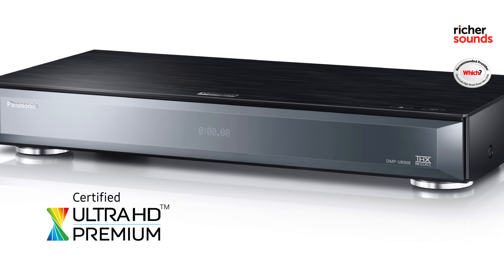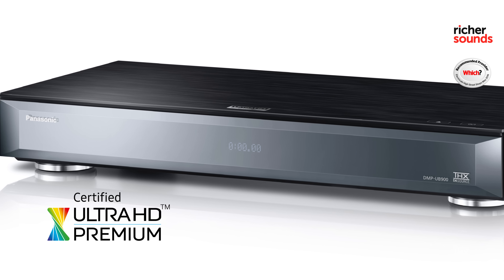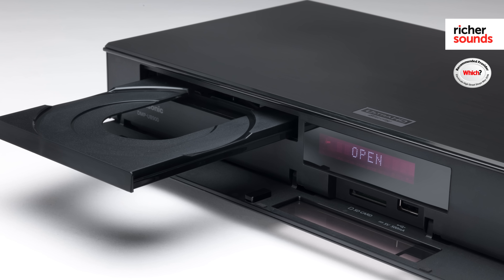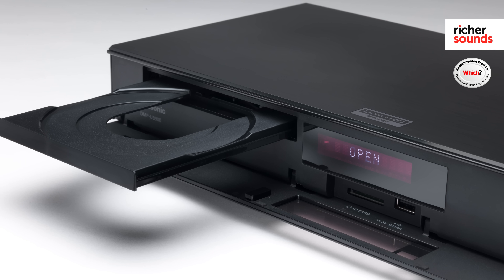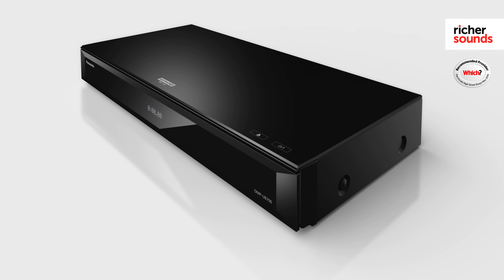Both of these 4K Blu-ray players are Ultra HD Premium Certified, which means they are able to deliver in a number of key areas. These include brighter whites, darker blacks and a broader contrast, giving you an engaging and lifelike experience. These players also feature Panasonic's 4K high-precision colour technology, meaning they've been tuned and graded at Panasonic's Hollywood laboratories, working with movie experts to accurately showcase and reproduce the amazing film experience that studios spent hundreds of man-hours and millions of pounds creating.